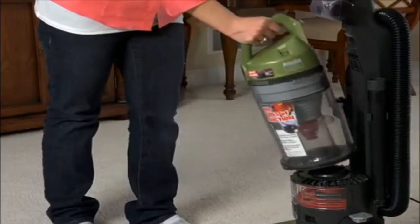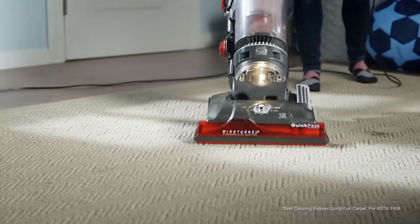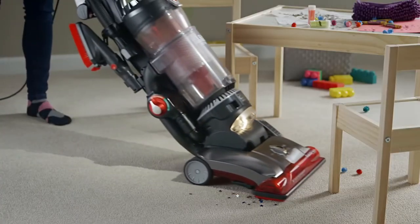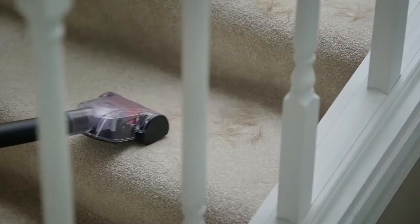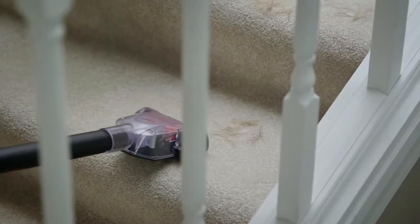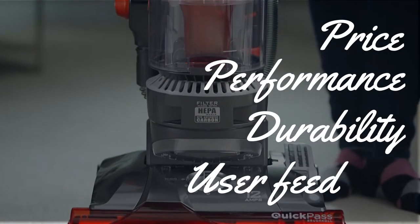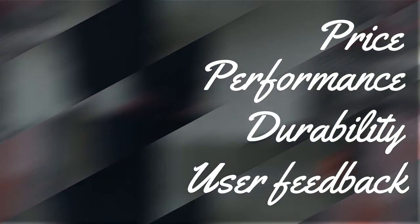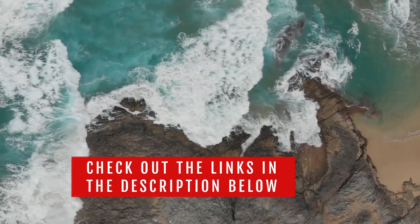Bagged vacuum cleaners have been around for a while and are still in use frequently because of their many advantages over other types of vacuums. In this video, we will show you the best bagged vacuums on the market that will save you a ton of money in the long run. We made this list based on price, performance, durability, and user feedback. To see more information and the most up-to-date prices, check out the links in the description below.